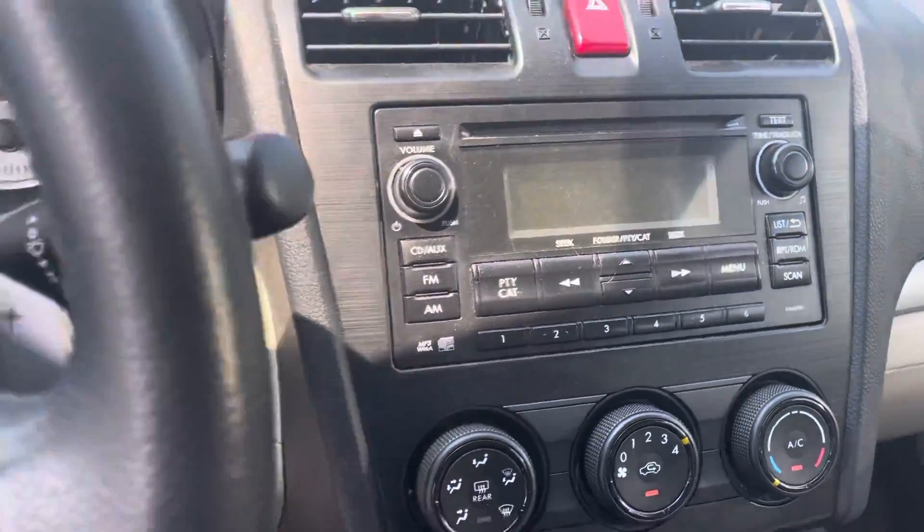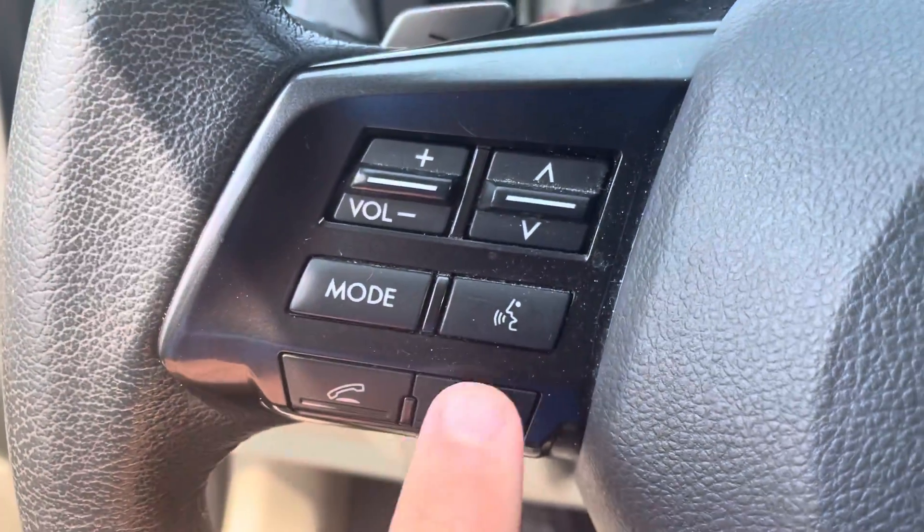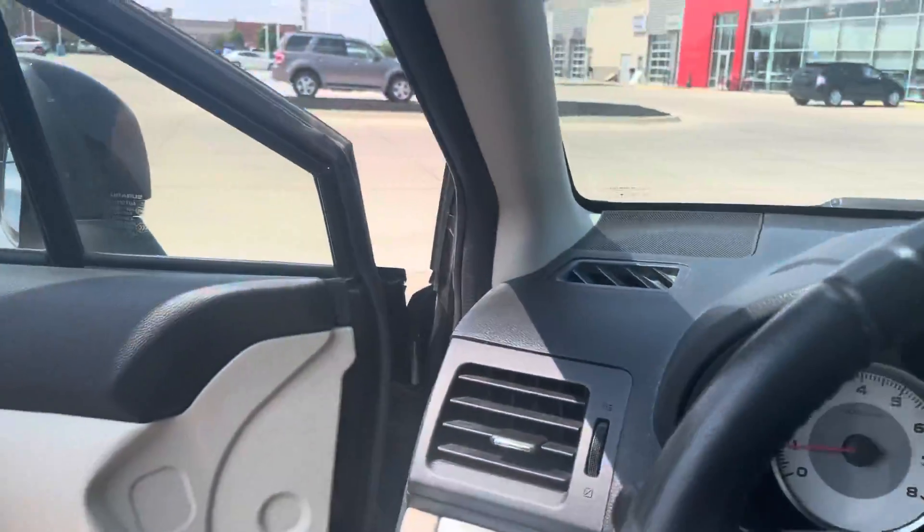It has a CD player, aux input, and Bluetooth connectivity as well. Real nice Impreza — it even has a moon roof up here too.